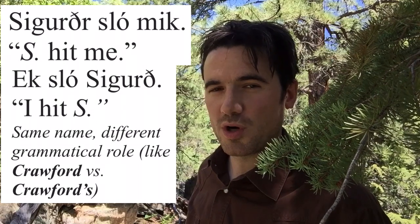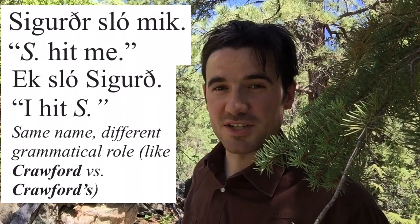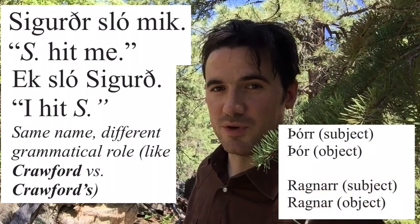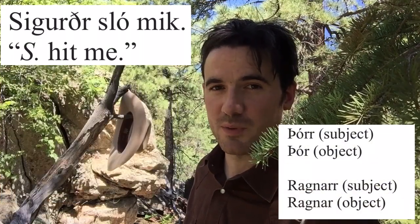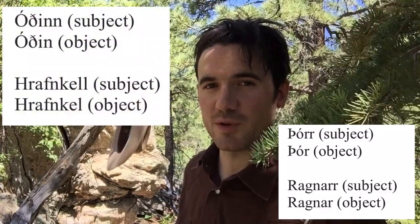Since it's not part of the core of the word, most translators remove that R. And that R can sometimes appear as just a second R, like in the name Thor, or in the name Ragnar, which is then removed if it's the object of the sentence — Thor with one R, Ragnar with one R. It also sometimes appears as a second N or a second L if the name ends in N or L, such as the god Oðinn in subject form, Oðin with one N in object form, or Hrappinkell in subject form, Hrappinkel with one L in object form.